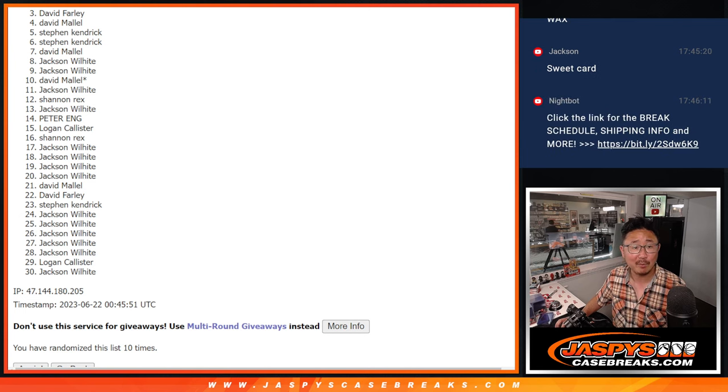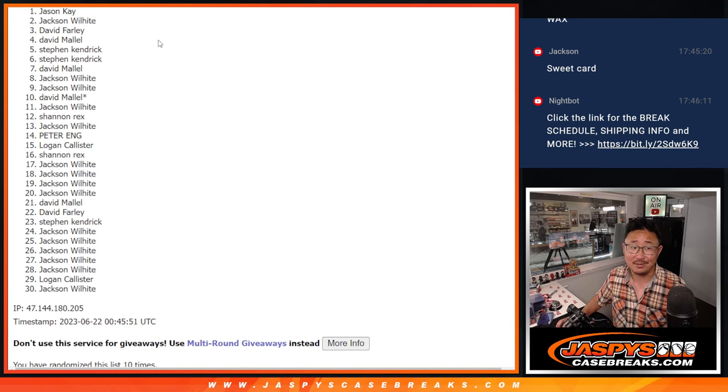Top two, you're in the random number block randomizer. Jackson, you're in. Jason, you're in. Congrats to the both of you after ten. We'll see you a little bit later for that. JaskiesCaseBreaks.com. Bye.